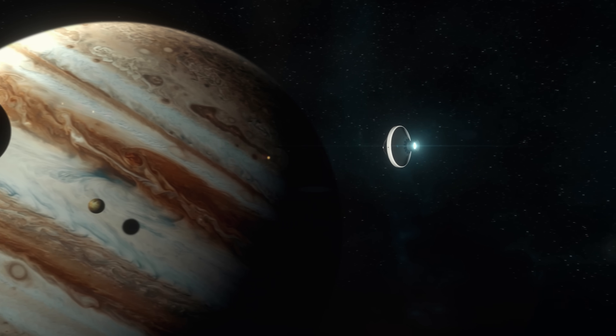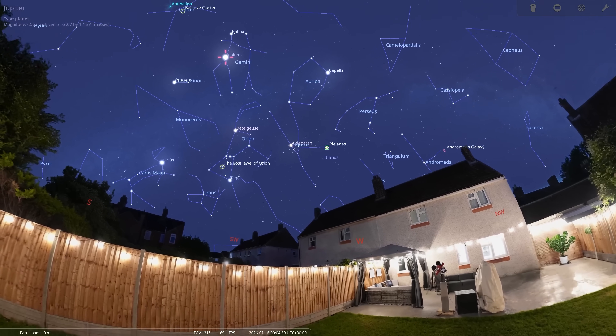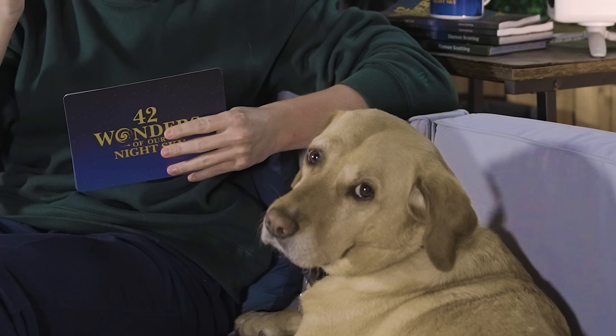Good evening. In tonight's episode I'm going to be pointing a one million dollar telescope at the god of all planets, Jupiter. The detail achievable with this telescope is so impressive that you can actually make out some of the surface colour from its four Galilean moons. I'm also going to be showing you how you can spot it yourself from your own light polluted garden, as well as seeing where two more wonders rank on our infamous wonder wall. Could tonight be the night that we finally reveal what is the greatest wonder of our night sky? Let's find out. I'm Damon Scotting and this is Astronomical.